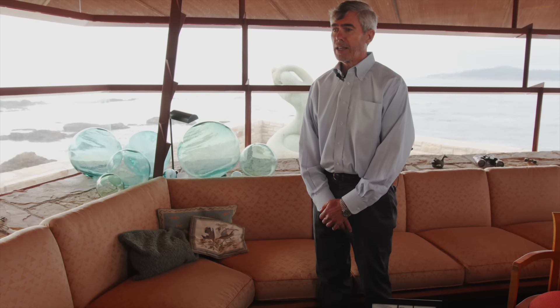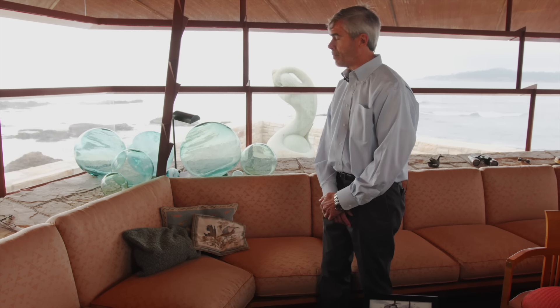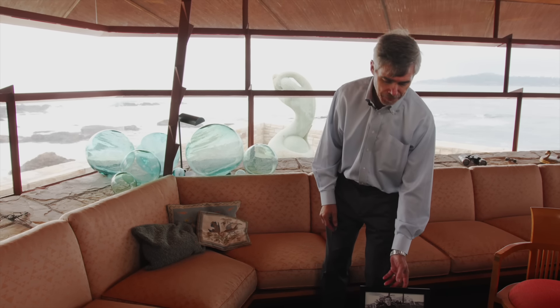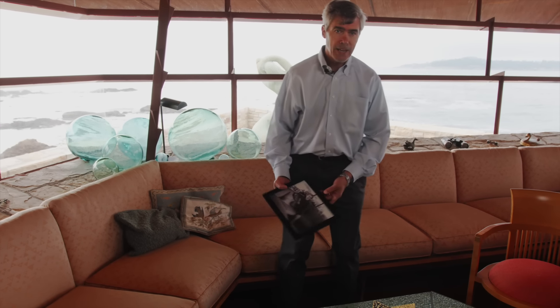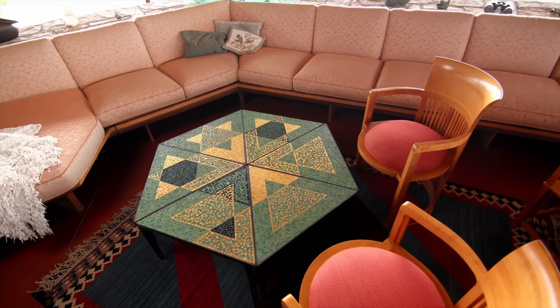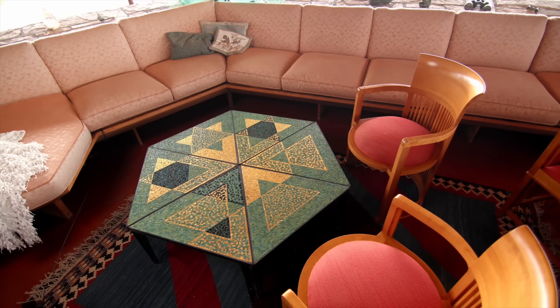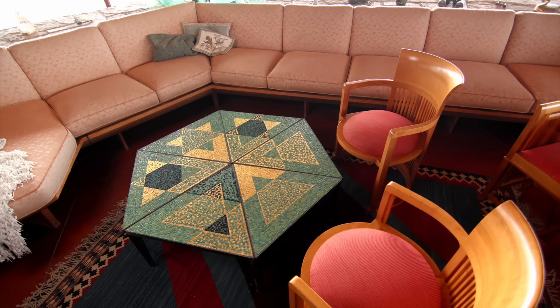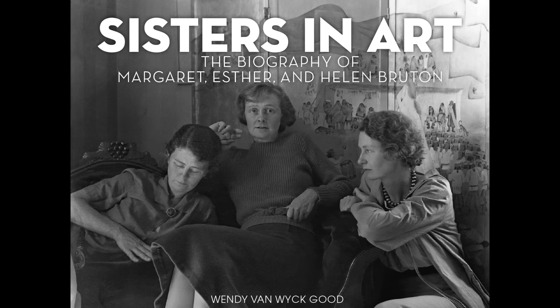Della had collected quite a number over her time in Carmel before she came into this house. She brought them in here — they're part of that original picture and they've been part of this house ever since. I'd also like to point out this hexagonal table down here, designed by Margaret Burton, one of the famous Burton sisters of the 1910s and 1920s, who were modernist artists.